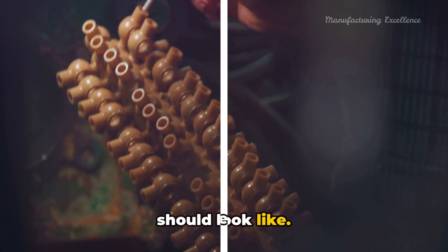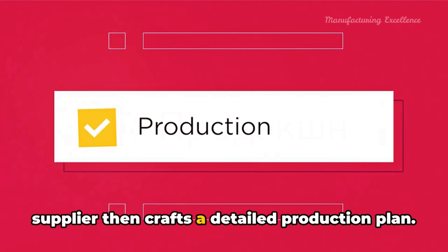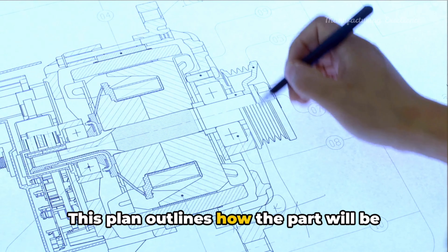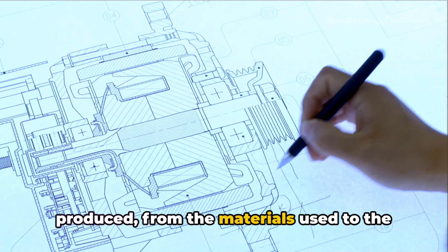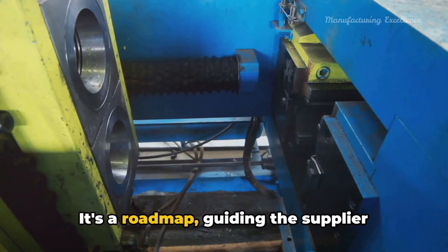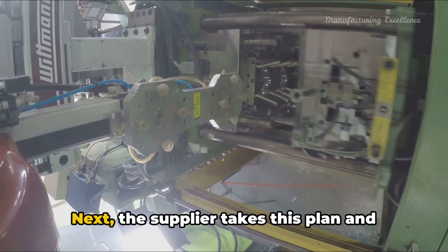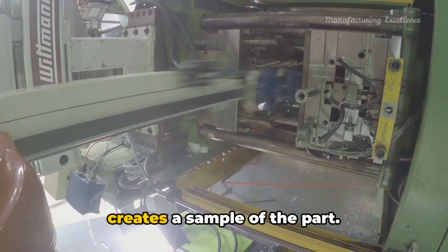How does this process work? Well, it begins with a consensus. The customer and supplier must agree on the specifications for each part. This agreement forms the foundation of the process, establishing a clear guideline for what the final product should look like.